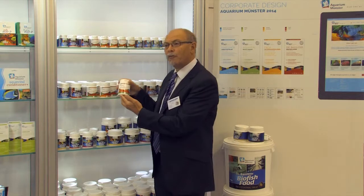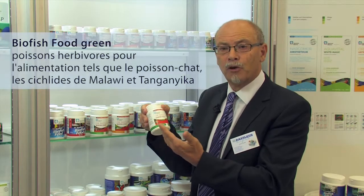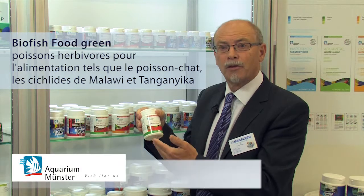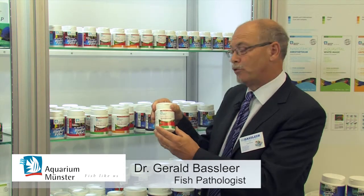Next to that we developed also the Bifisfood Green. Green, as you can see the word, it's made for the fish who love green food and vegetables, particularly the cichlids — the Tanganyika, Malawi cichlids, and also the catfish who are eating from the bottom. And this is made from chlorella and moringa, with 10% extra vegetable food.